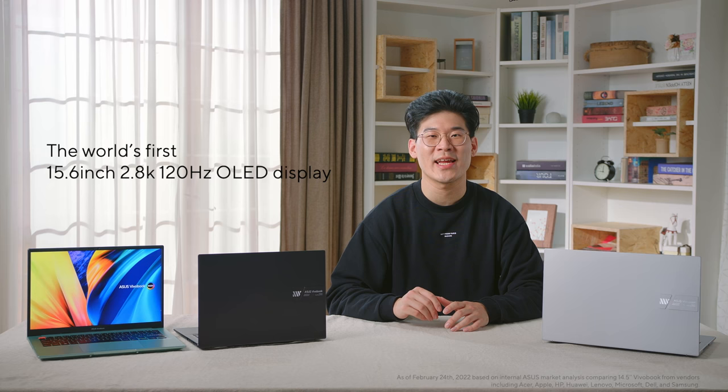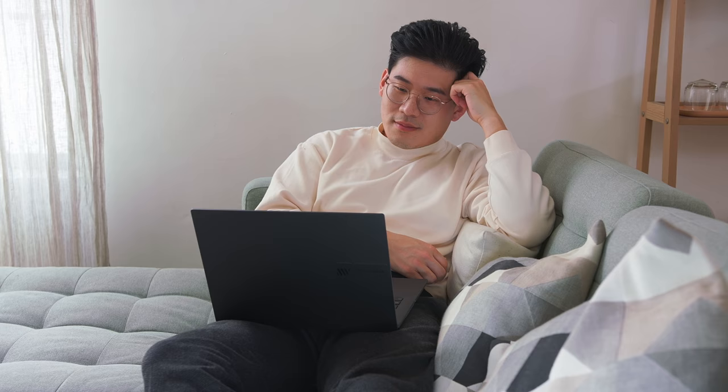The outstanding feature of this device is the high refresh OLED display which delivers out-of-this-world realism and details. The Vivobook S15 comes with the world's first 15.6-inch 2.8K 120Hz OLED display so that you can immerse yourself in your favorite movies and shows. The 16:10 aspect ratio provides enhanced productivity thanks to the extra screen real estate, and the three-sided nano-edge bezels contribute to the immersive visual experience.